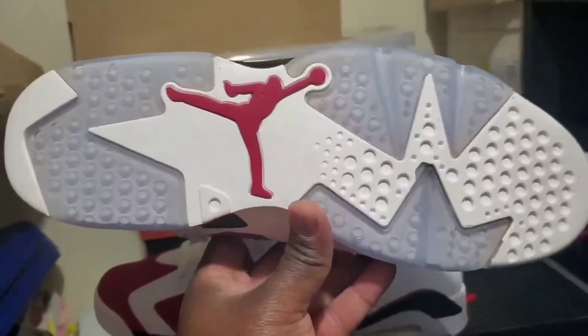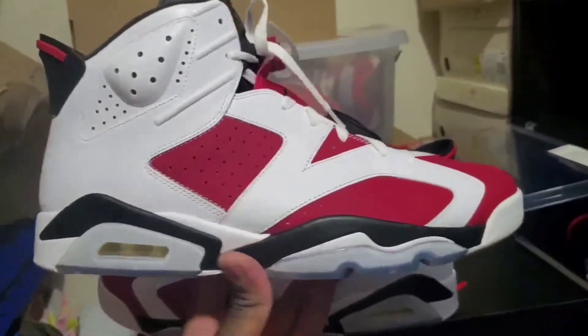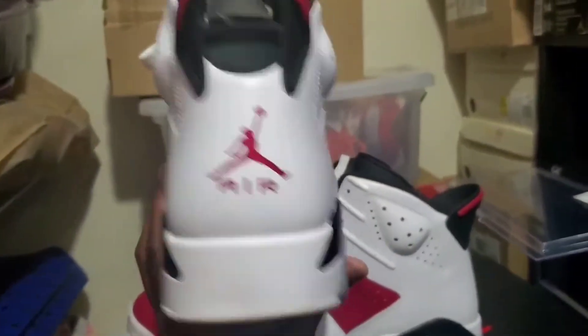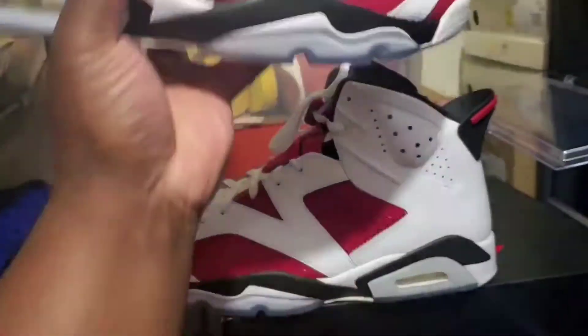But I'm having second thoughts. For some reason I just feel like I need to get the 2021 version, just in case I want to start wearing these full time.